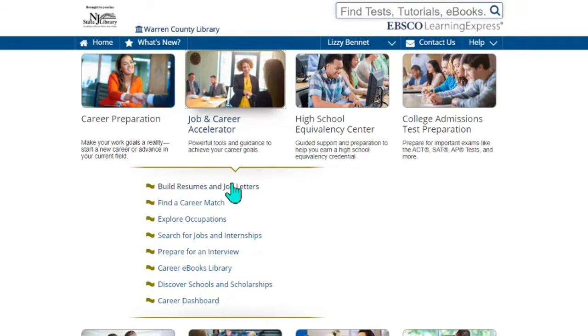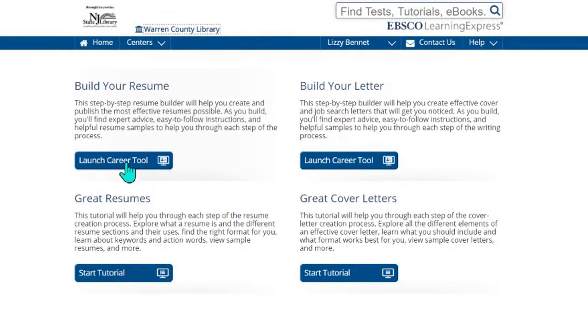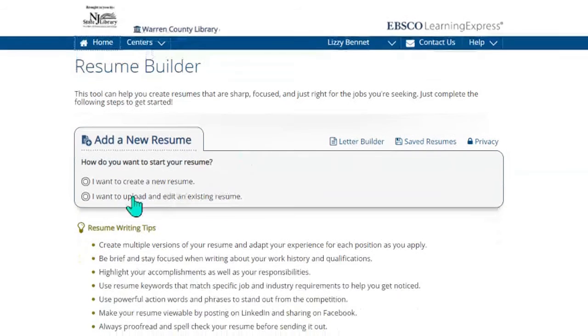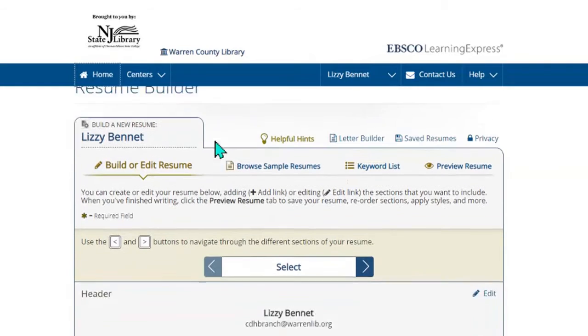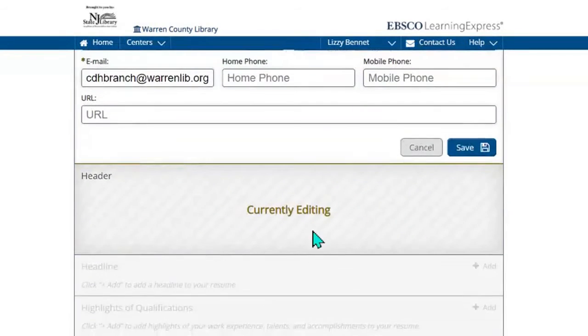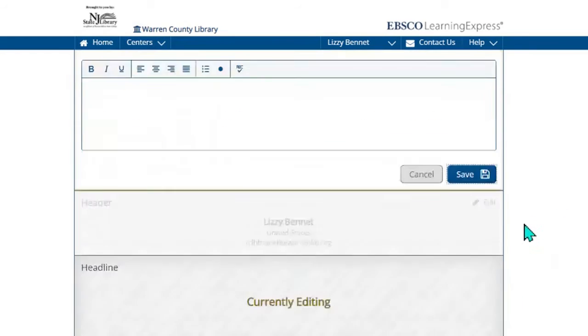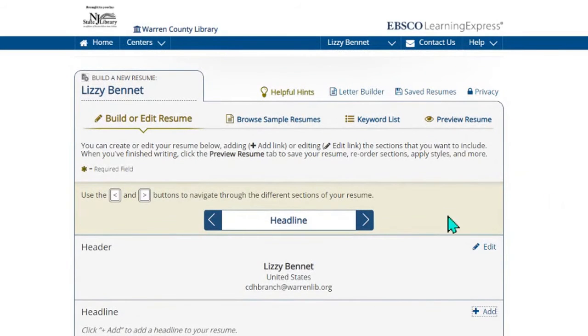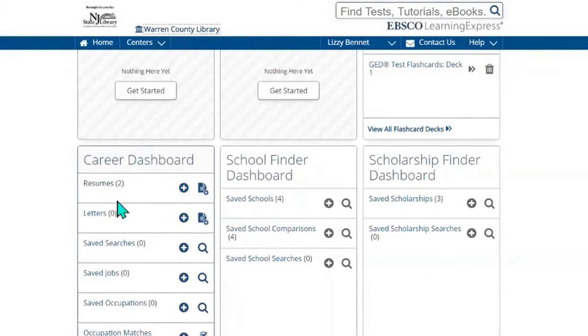If you're an adult looking for a job, the first thing you'll need is a resume and cover letter. We have a Build Resume and Job Letters resource here. There's a career tool launch that you can start, and there are also some good tutorials about how to create a great resume and cover letter. If we begin to build our resume, it gives you the option of creating a brand new resume or uploading an existing resume. You continue to fill in the prompts — including your address and other information — and you have to hit save every single time. It just builds your resume for you, and when you're all finished it will save the document in My Center under the career dashboard, along with any cover letters you have.